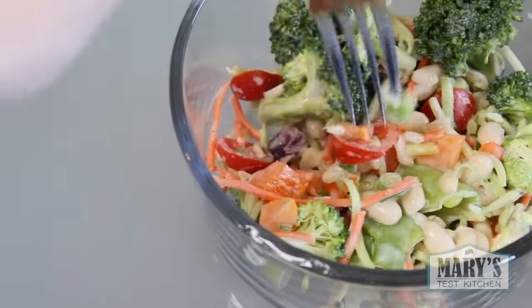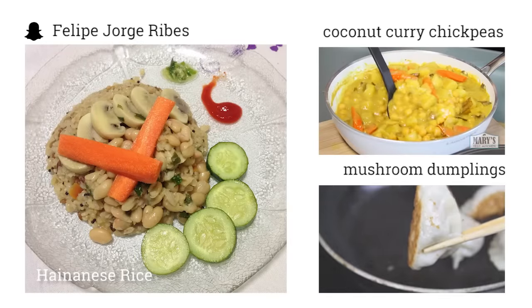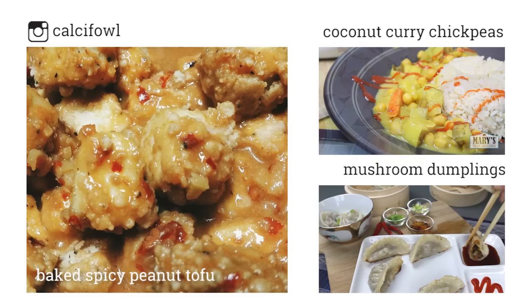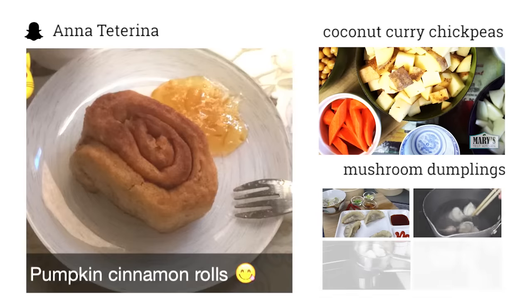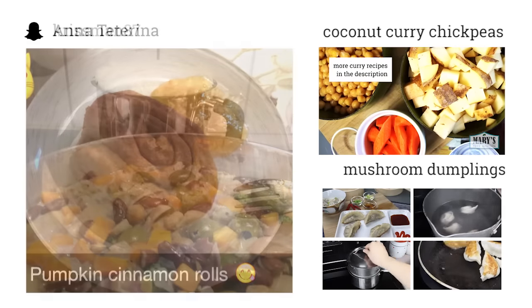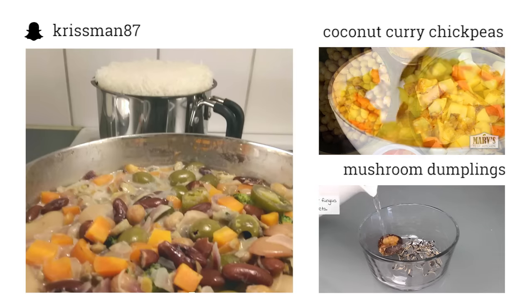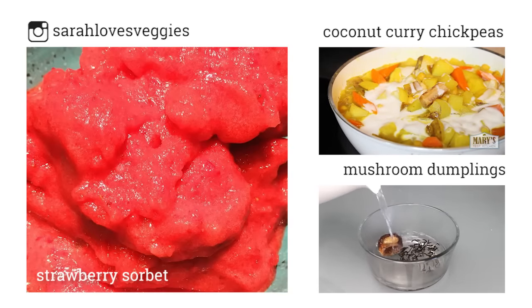By the way, since Canadian Thanksgiving is coming up, I'll be sharing some holiday-appropriate recipes starting next week if all goes as planned. Are you excited for all the fun holidays coming up in the next few months? Let me know which is your favourite holiday and which is your favourite vegan dish to go with it. Thank you so much for watching — I hope you liked this video, give it a thumbs up if you did, and subscribe if you haven't already for more meal inspiration videos every Wednesday and new easy vegan recipes on Fridays. Bye for now!